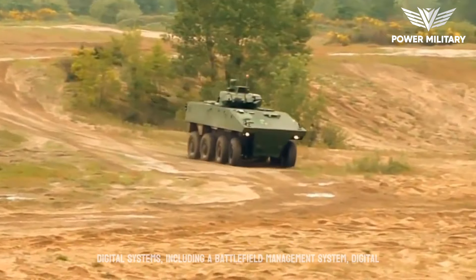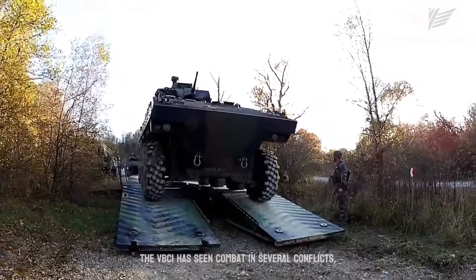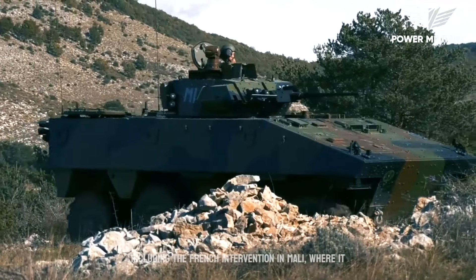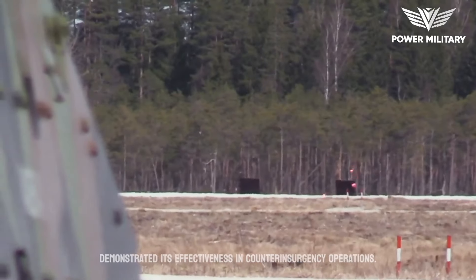The VBCI is equipped with advanced technology and digital systems, including a battlefield management system, digital map display, and a satellite navigation system. The VBCI has seen combat in several conflicts, including the French intervention in Mali, where it demonstrated its effectiveness in counterinsurgency operations.